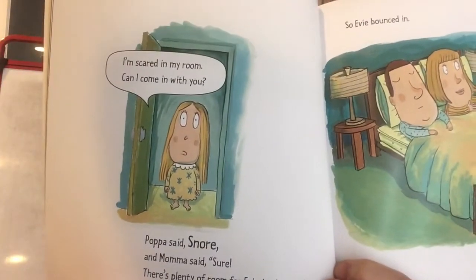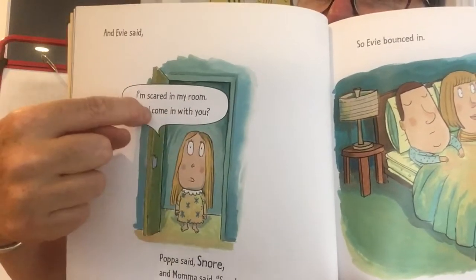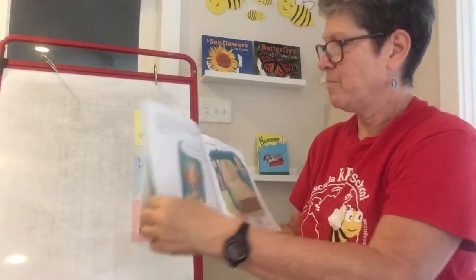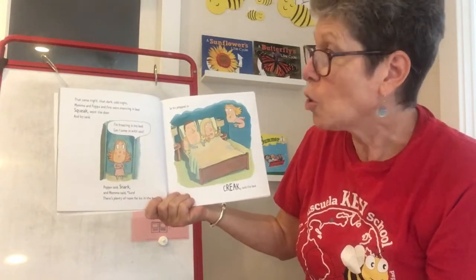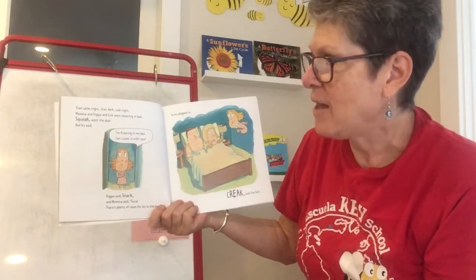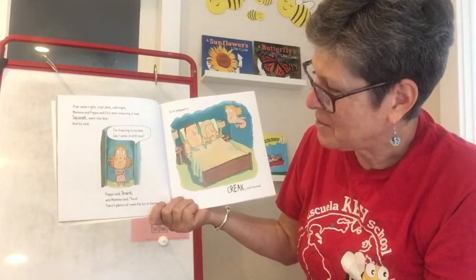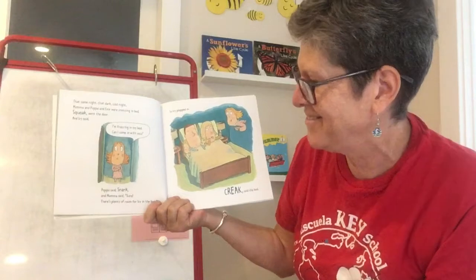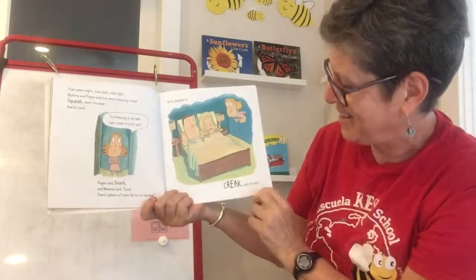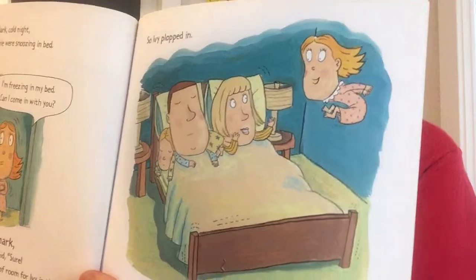How do we know that Evie is talking? Do you remember what that's called? We know she's actually talking because it's a speech bubble, right? There's the speech bubble — and there she is jumping in the bed. That same night, that dark, cold night, Mama and Papa and Evie were snoozing in the bed. Squeak went the door and Evie said, 'I'm freezing in my bed. Can I come in with you?' Papa said, snark. And Mama said, sure. There's plenty of room for Evie in the bed. So Evie plopped in. Creak said the bed.